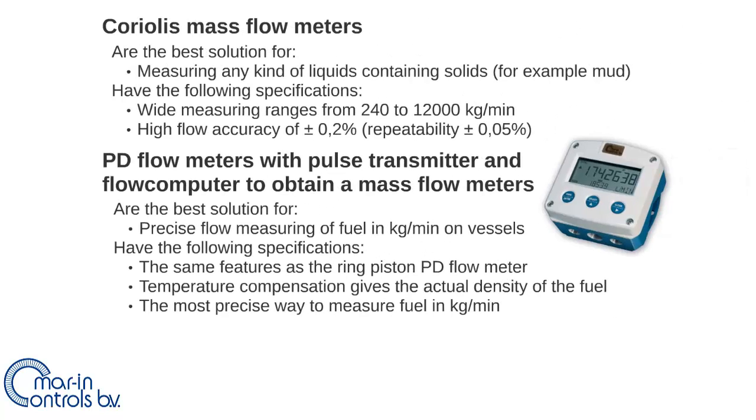These two types of mass flow meters are each the best option for a different purpose. The Coriolis mass flow meters are the best solution to measure the mass of liquid that contains solids, such as mud. The wide measurement range and high accuracy make the Coriolis meter well suited for this job.